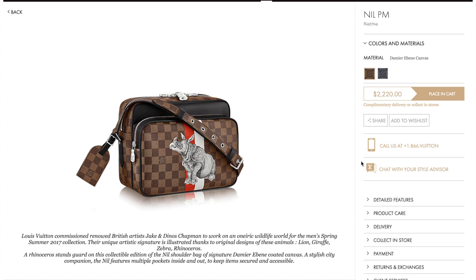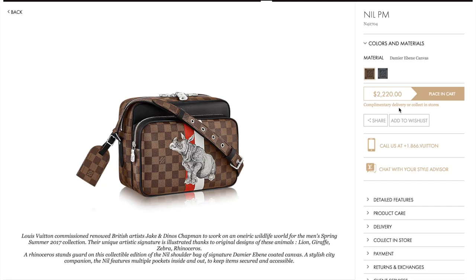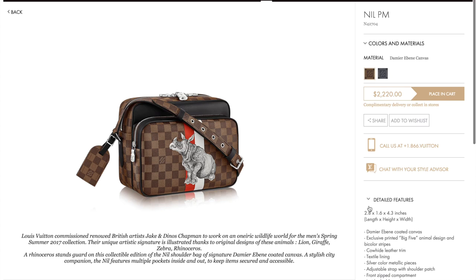The next item is the Nil PM. It's like a reporter bag. Again, this is an existing bag silhouette, but this one has the rhinoceros illustration on it and the red and white stripes. The luggage tag also has the Damier Ebene canvas as well. I did notice that if you go on the US website, their dimensions aren't correct — this bag definitely is not 2 by 8 inches by 1.6 by 4.3 inches. This is also $2,220.